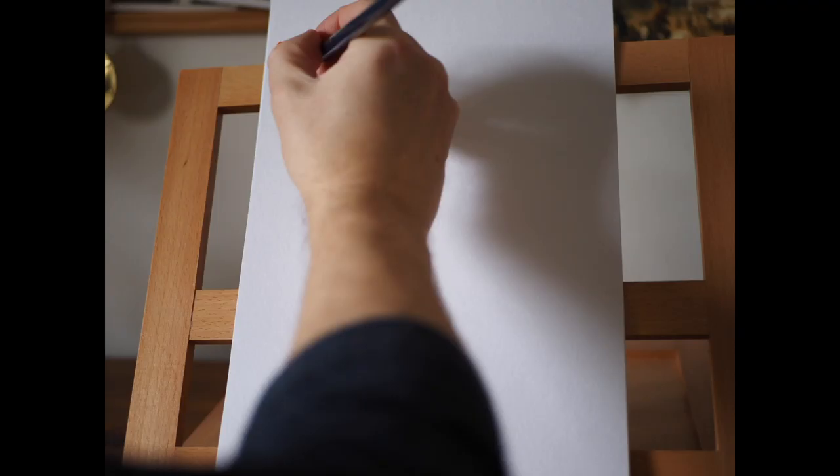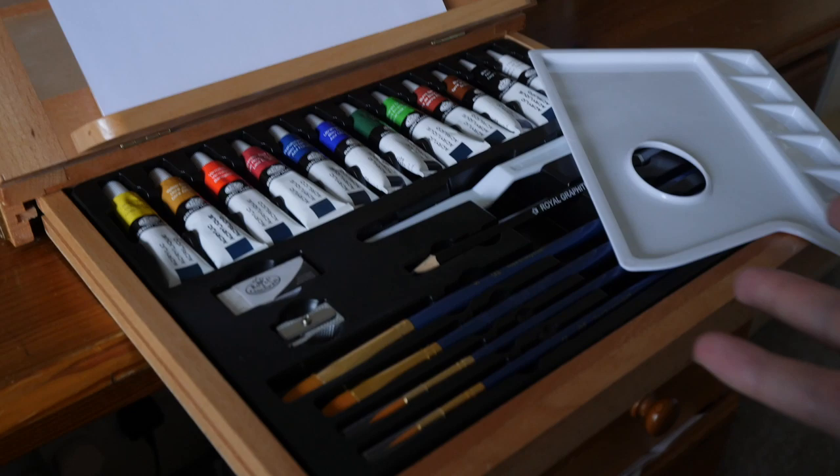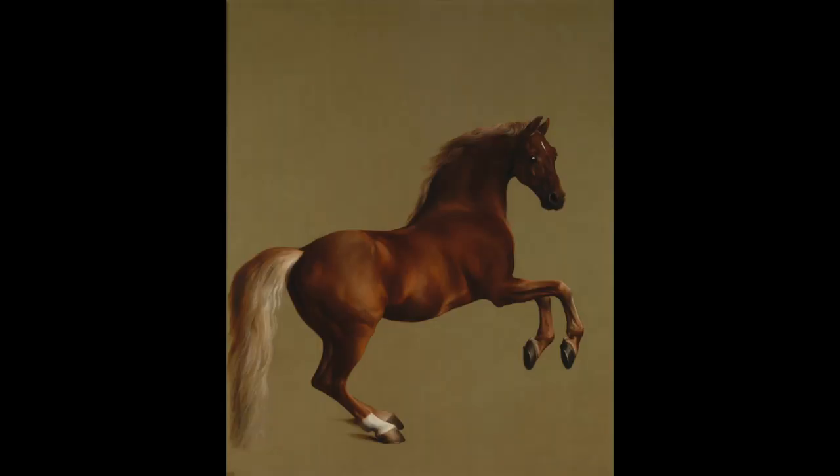Welcome to Marek's Mediocre Masterpieces — the show where I recreate a masterpiece in just 15 minutes using my paint set. Hello Art Loez, I hope you're well. Today I'm going to be painting George Stubbs's Whistle Jacket. A fine specimen indeed.